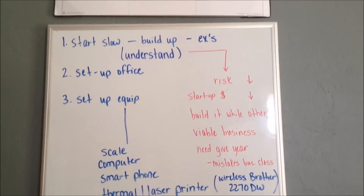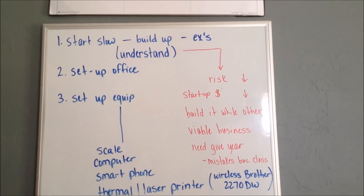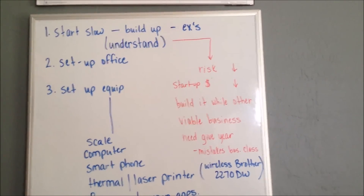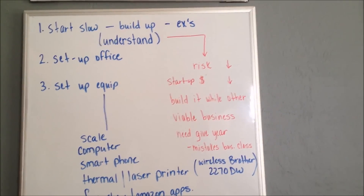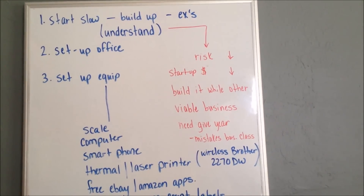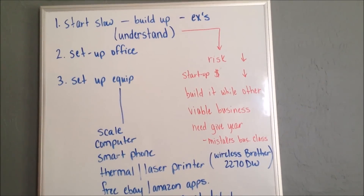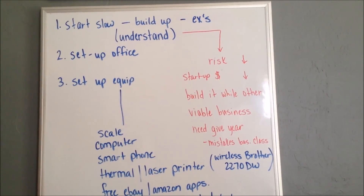So here's a little recap. Number one: start slow and build it up over time — this is a very low-risk startup and the money you're going to invest is very small. You can build it up while working on something else, or you could jump right in and do it eight hours a day. Obviously the more you do, the faster it'll build. It is a viable business — you can work from home and do this. And you need to stick with it for a year. Whatever mistakes you make this year, count them as a business expense or business class.